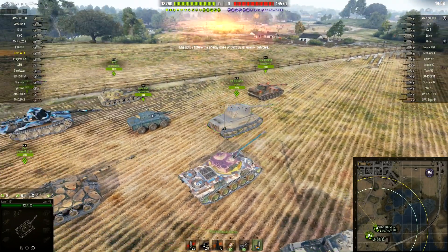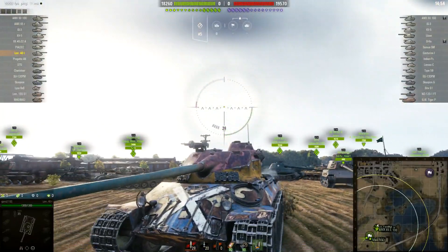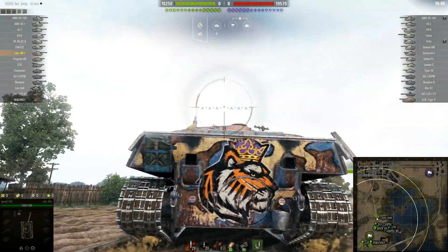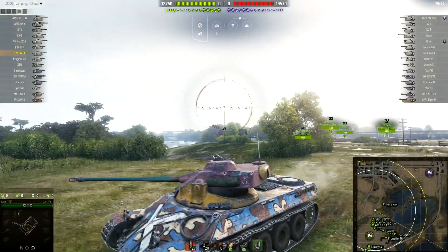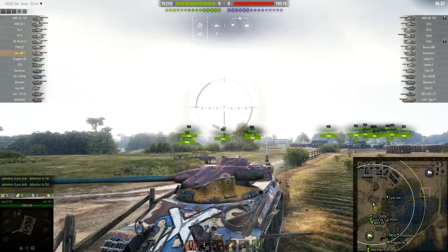Alright, today's video is about the Lorraine 40t — this is my first game in this French medium tank. I've always wanted this tank. You can see the prize logo and the headphones logo I put on it from the Twitch loot. I should have claimed this prize earlier because I could have used it for Frontlines.